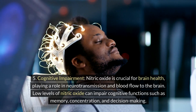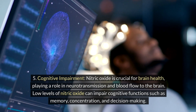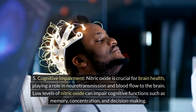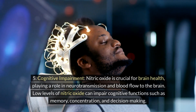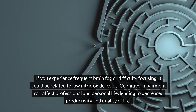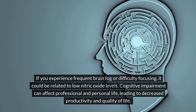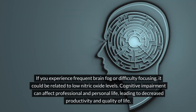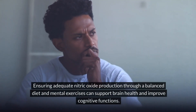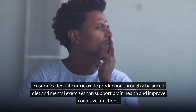5. Cognitive impairment. Nitric oxide is crucial for brain health, playing a role in neurotransmission and blood flow to the brain. Low levels of nitric oxide can impair cognitive functions such as memory, concentration, and decision-making. If you experience frequent brain fog or difficulty focusing, it could be related to low nitric oxide levels. Cognitive impairment can affect professional and personal life, leading to decreased productivity and quality of life. Ensuring adequate nitric oxide production through a balanced diet and mental exercises can support brain health and improve cognitive functions.